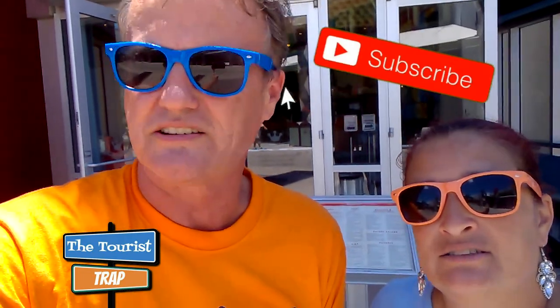Remember to hit the subscribe button — we appreciate all you subscribers out there watching us. Keep subscribing, keep watching. We're having a great time and making it a great day as always.